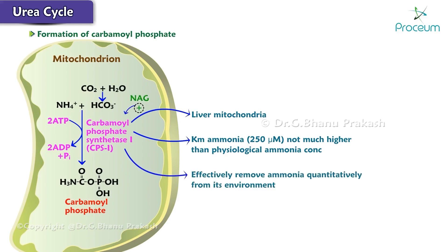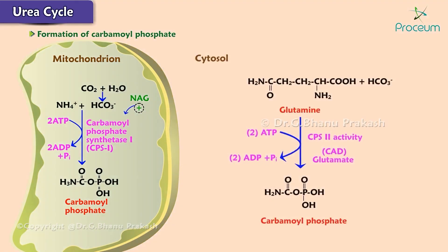N-acetylglutamate, or NAG, is an obligatory activator of CPS1. There is another type of carbamoyl phosphate synthetase in the cytosol of all cells, called CPS2. This enzyme makes carbamoyl phosphate but is quite different from CPS1: it is involved in pyrimidine synthesis, uses glutamine as a substrate, and does not need N-acetylglutamate as an obligatory activator.